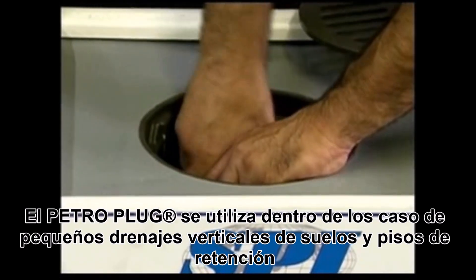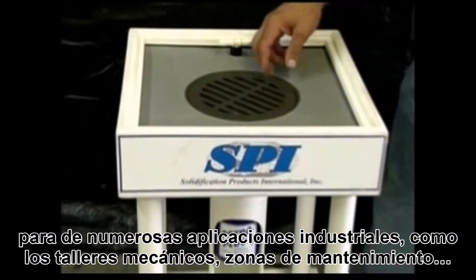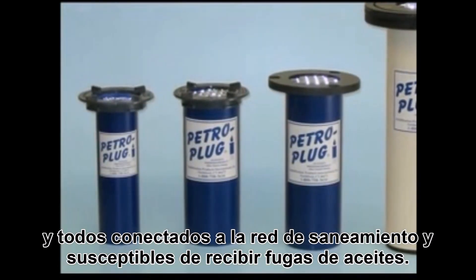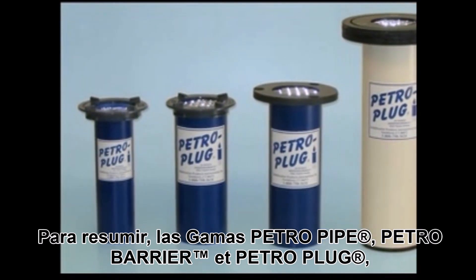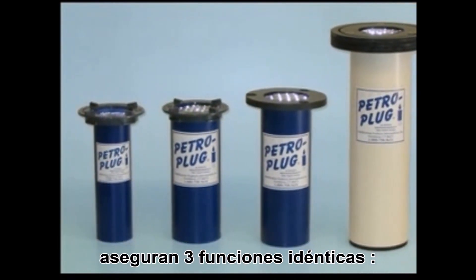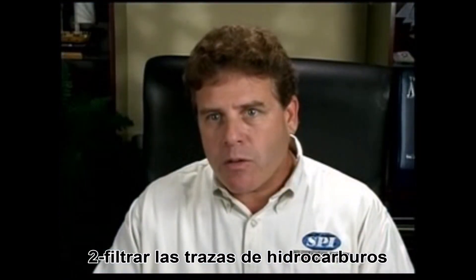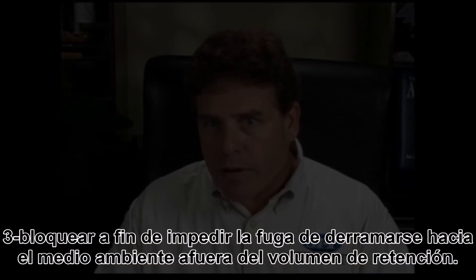Petro-plugs are for floor drains. They're to be inserted in floor drains around industrial applications, elevator shafts, and warehouses — pretty much anywhere where there can be a potential oil spill. Similar to the petro-barrier and petro-pipe, the petro-plug allows rainwater and discharge water to flow through, but if there's an oil spill, it will seal on contact, preventing oil from going into city sewer systems or oil-water separators.